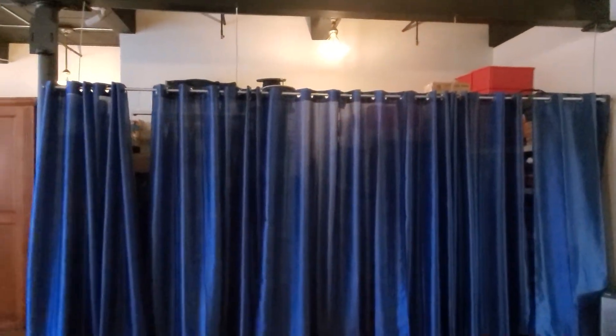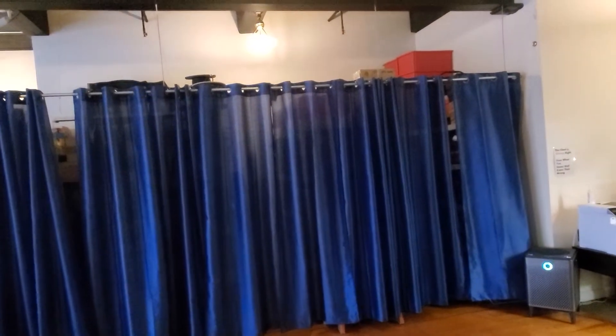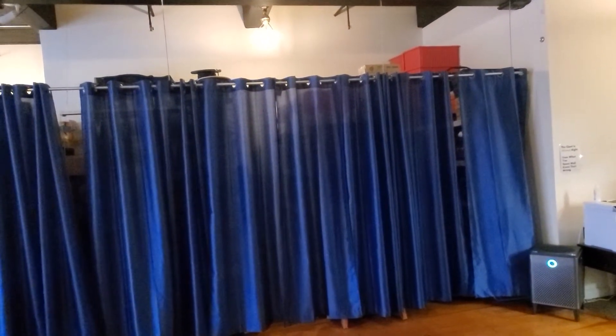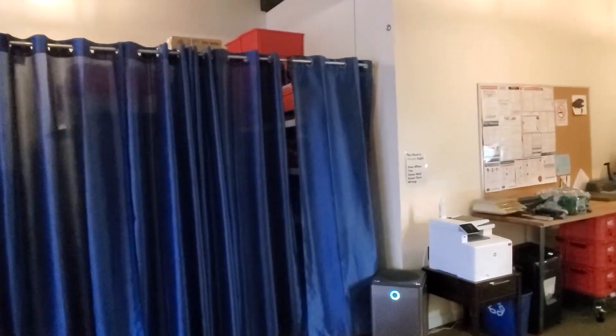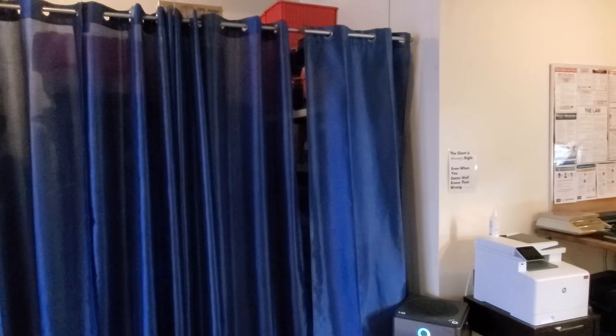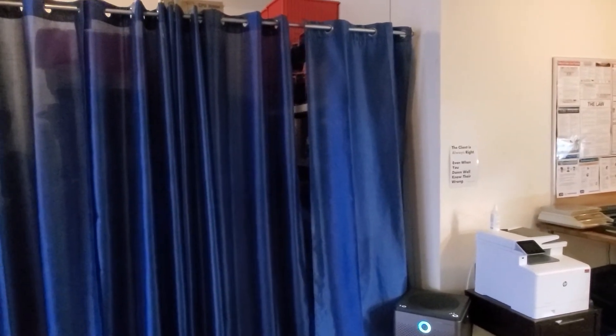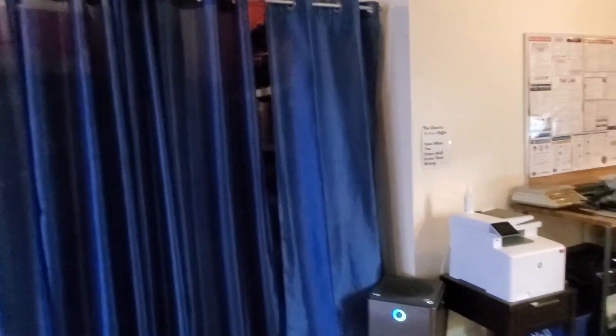Behind here we have three different rows. The first one is kind of marketing and office supplies. The second one is cabling and installation supplies. The third one is backstock for access points, switches, some tools, tower climbing harnesses — you name it, it's in there.